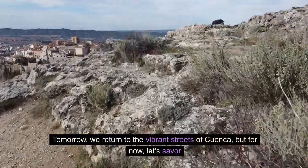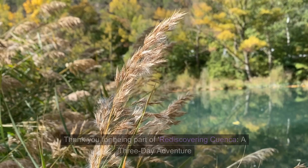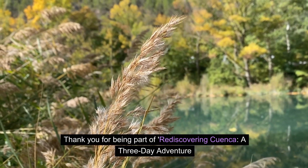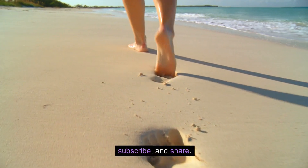A night at Posada Ingapirca provides the perfect blend of comfort and tranquility. Tomorrow we return to the vibrant streets of Cuenca, but for now let's savor the peace and quiet of this rustic haven. Thank you for being part of Rediscovering Cuenca, a three-day adventure through Ecuador's cultural gem. If you enjoyed the journey, don't forget to like, subscribe, and share.